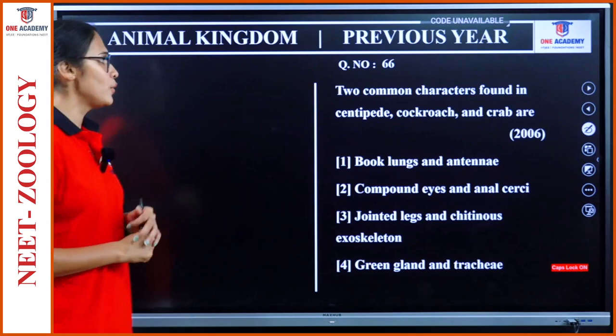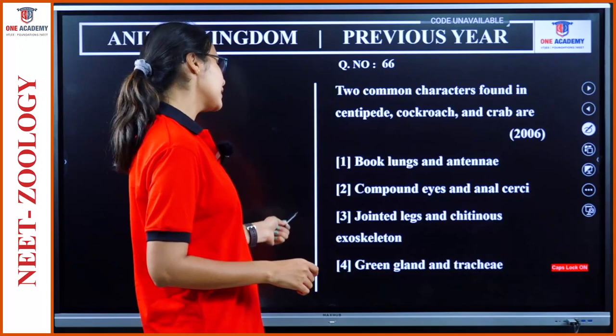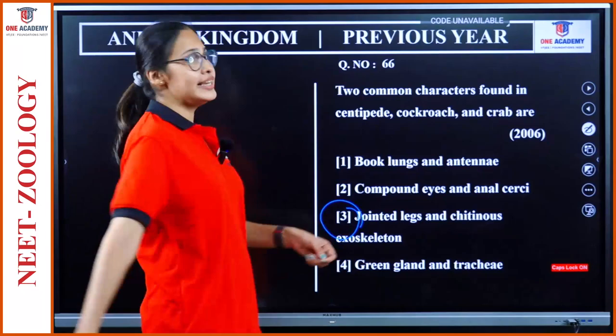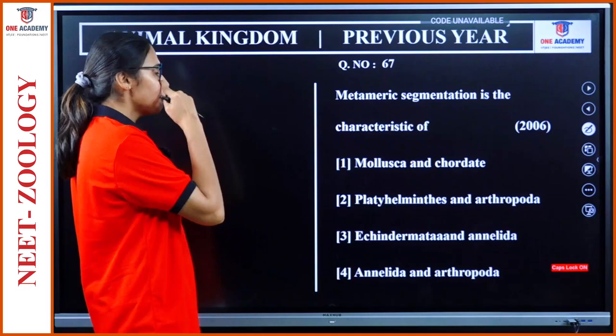Question 66: Two common characters found in centipede, cockroach and crab. All of these come under Arthropoda. Options include compound eyes and anal cerci, jointed legs and chitinous exoskeleton, green gland and trachea. These features are common to all arthropods: jointed appendages as well as the chitinous exoskeleton. Option 3.